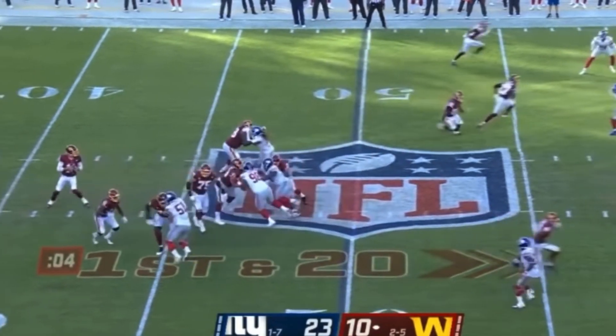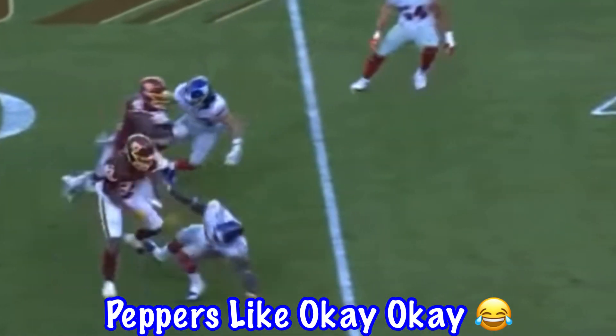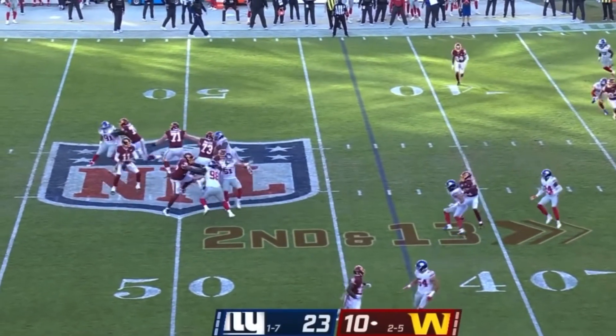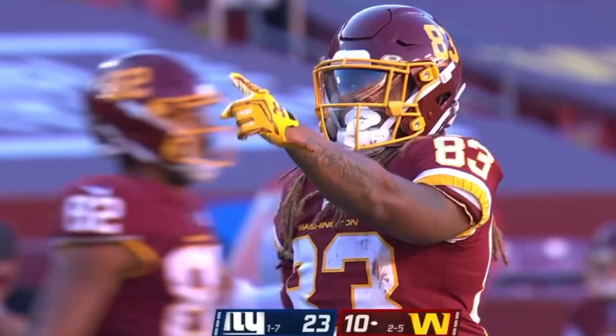First and 20 at midfield. Smith will swing it out to McKissick. Inside the 45 to the 40. Miraculously, 17 surgeries since he suffered the injury in November of 2018. And this catch is made by Isaiah.